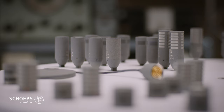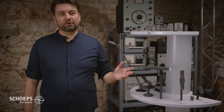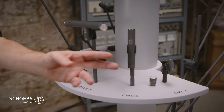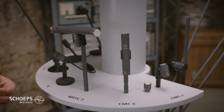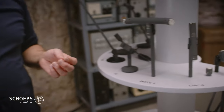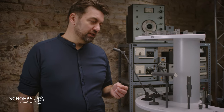Usually a new customer combines an MK capsule and one of our amplifiers. These are lined up here, beginning with the new CMC1 in the two versions U and L, the classic CMC6 which comes both in a standard version and in the XT version with an extended frequency response up to 40 kHz.